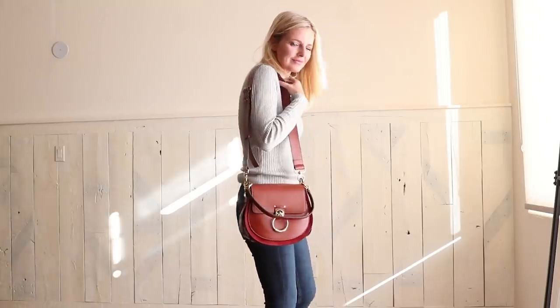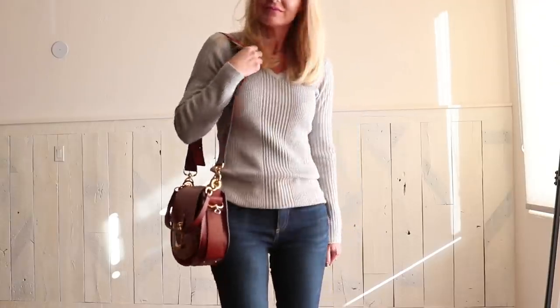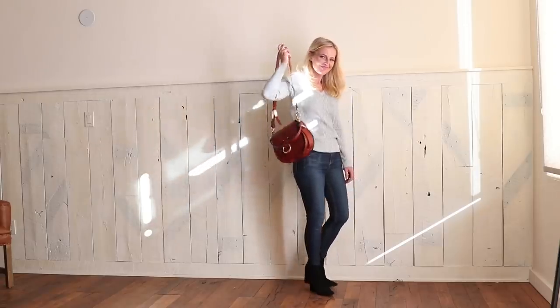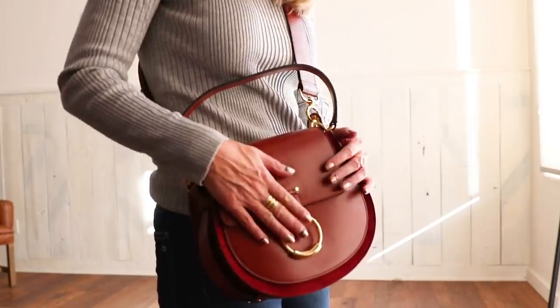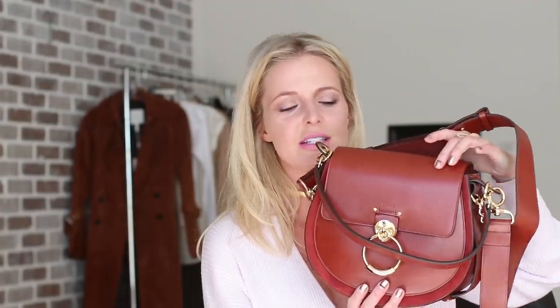The next piece that can really instantly modernize your wardrobe is a brand new bag. I did get a brand new bag — this one is by Chloe. It's called the Tess bag and it's in sepia brown. What I wanted to tell you about how a new bag can modernize your wardrobe is to pick whatever the it-color of the season is and get a bag in that color. One of the it-colors of the season is this cognac, whiskey, yummy brown — in this case it's called sepia brown.